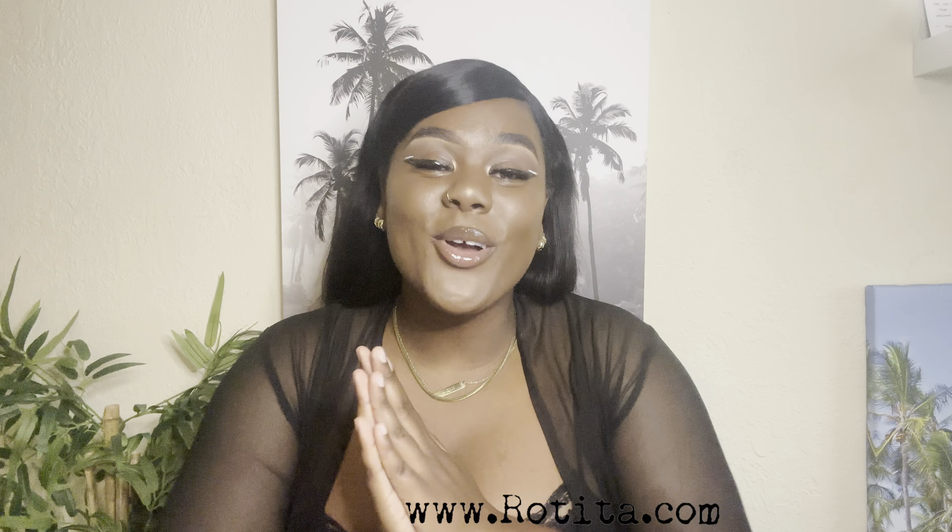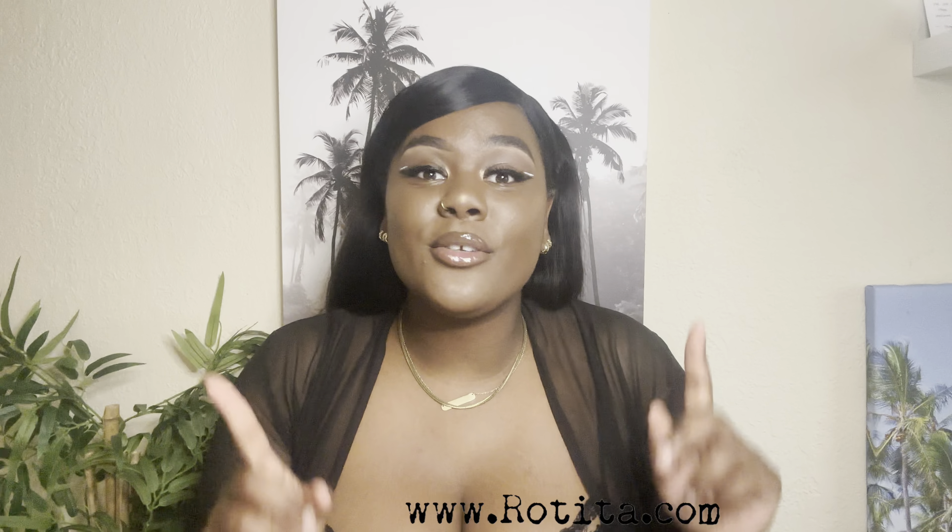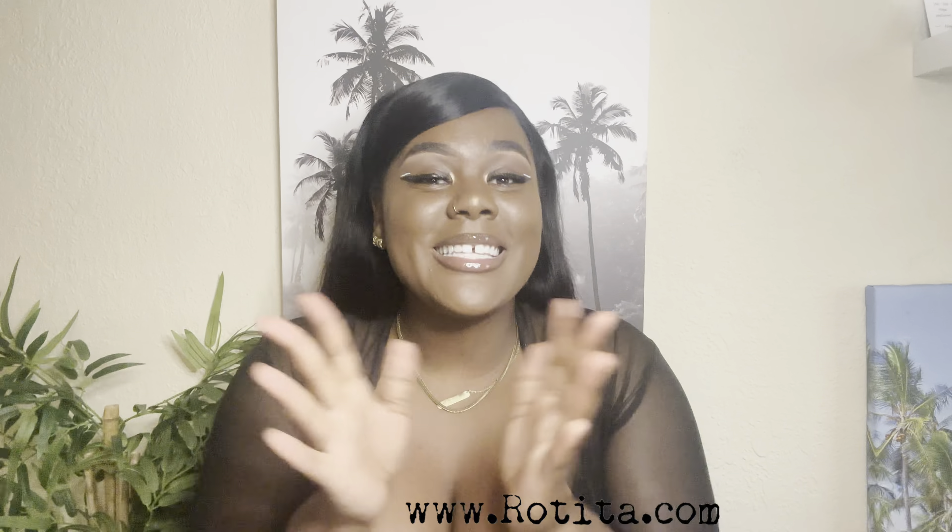What's up you guys, welcome or welcome back to my channel. My name is Alexis. As you can tell by the title, today I am going to be collabing with the beautiful brand Rotita. I have collabed with them before in the past, and if you haven't seen that video, definitely pause this video and go check that one out — I made it sometime last year.